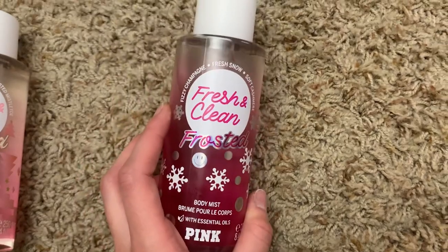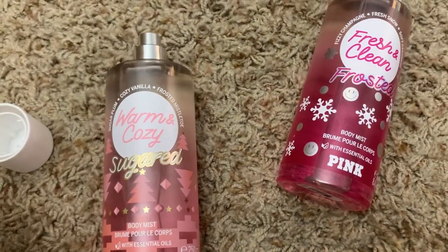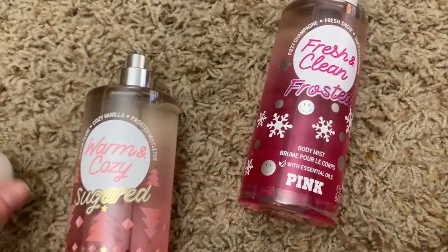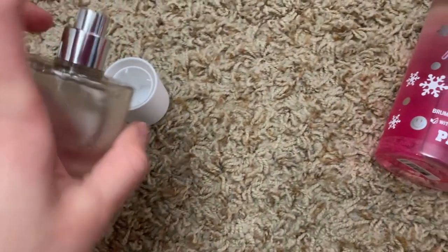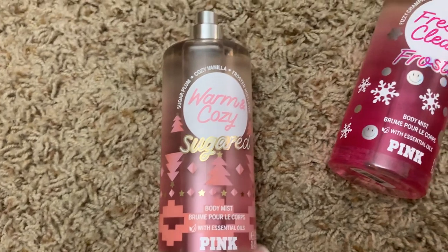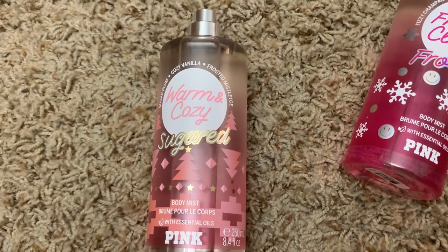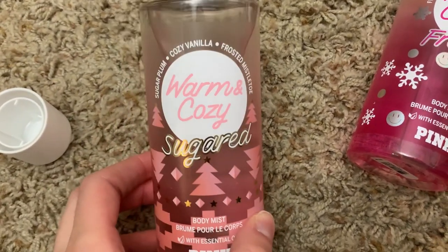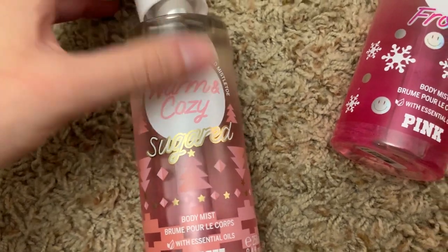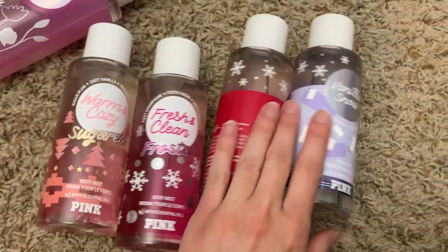Warm and Cozy Sugared — Warm and Cozy is just okay for me. This is sugar plum, cozy vanilla, frosted mistletoe. I actually really like it, but it does remind me a lot of the original Warm and Cozy. It has a fruity vibe — maybe it's that plum — but it smells very similar to the original Warm and Cozy. I get a little bit of mistletoe so it smells slightly Christmassy, but it's just a slightly fruitier Warm and Cozy. I don't think it's unique enough, but it's still really pretty.